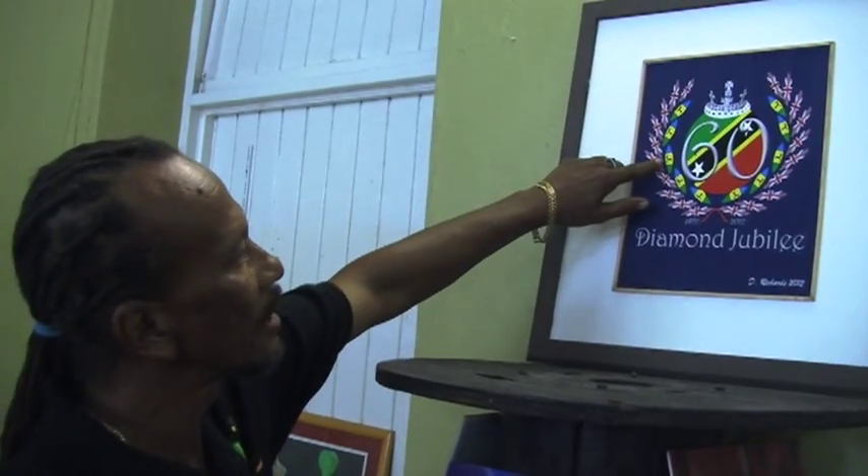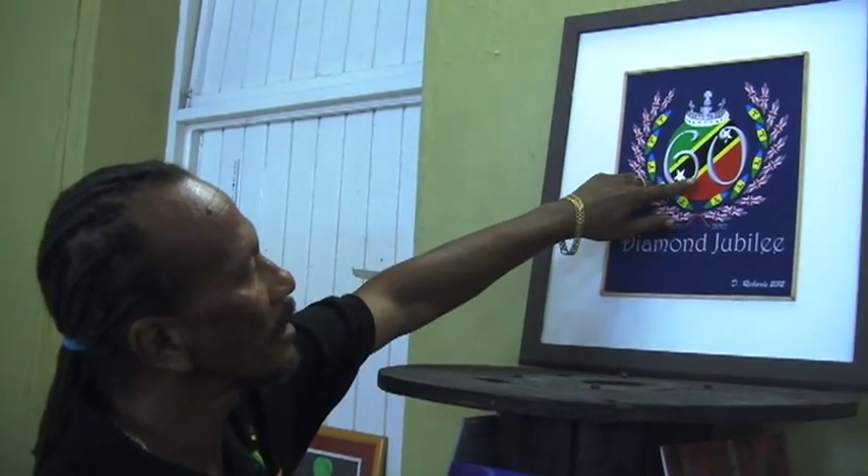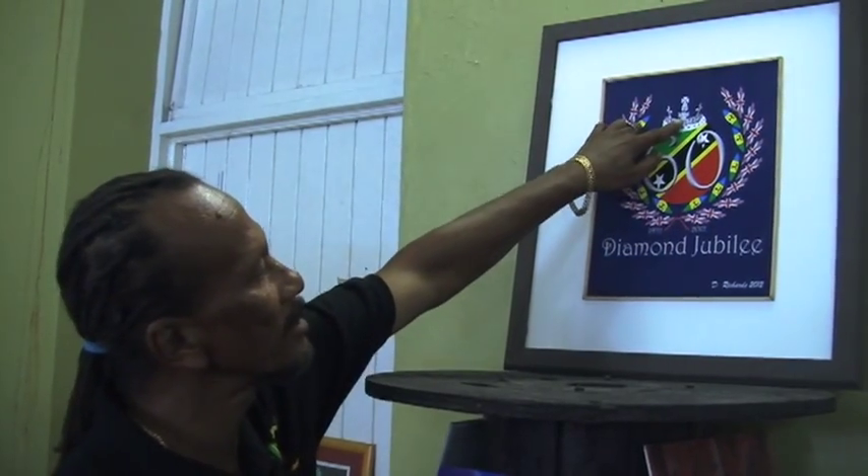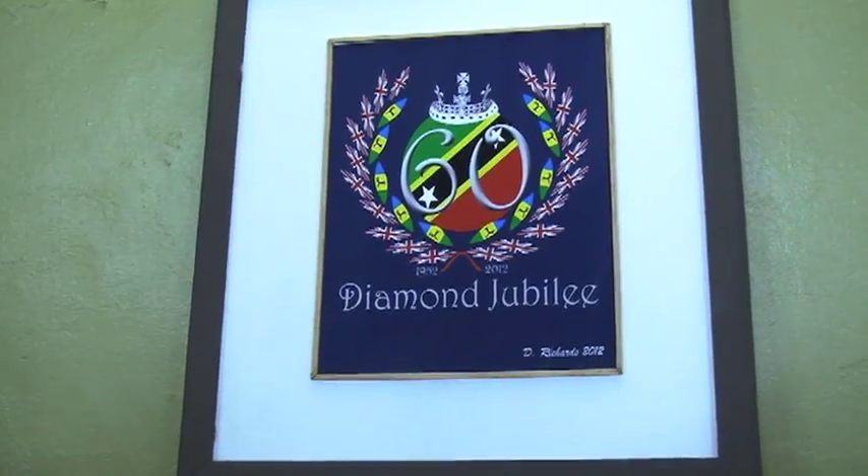The second one is the statehood flag, which is basically we're almost independent, but we're not there. And the third one is the circle, which is our national independence flag, which you recognize it's within a circle, and the circle is continuity, and it's like we're complete.